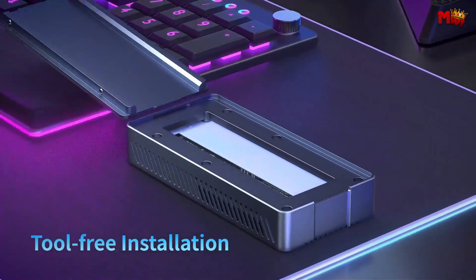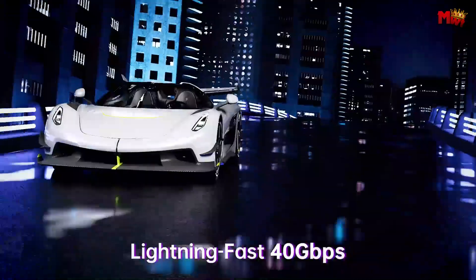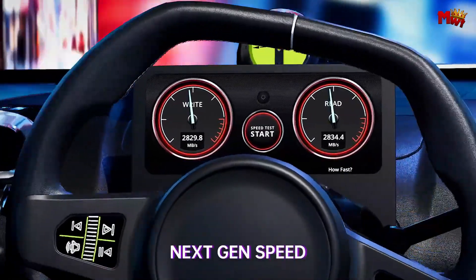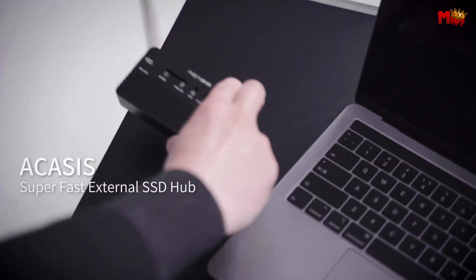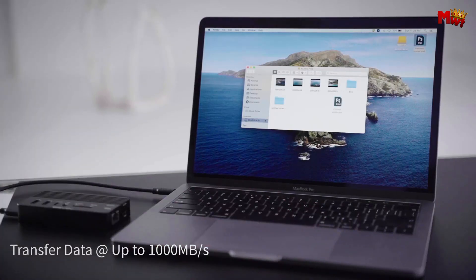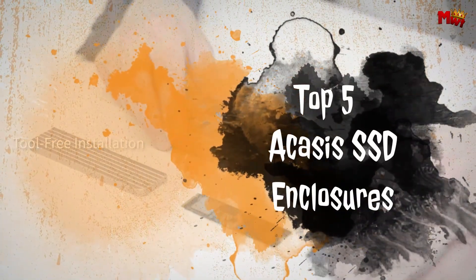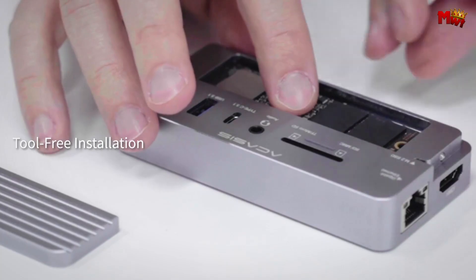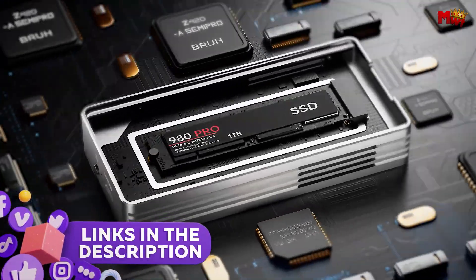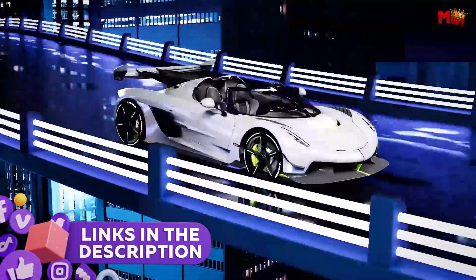When it comes to safeguarding and optimizing your SSD storage, Acusys offers some of the most reliable and efficient enclosures on the market. Designed to cater to a wide range of needs, from high-speed data transfer to robust protection, these enclosures ensure your SSD performs at its best. Here we explore the top 5 Acusys SSD enclosures, each with unique features that make them stand out. Links to all products are in the description below. Let's get started at number 5.